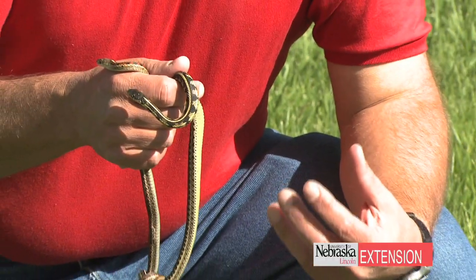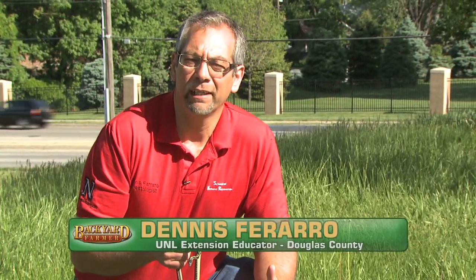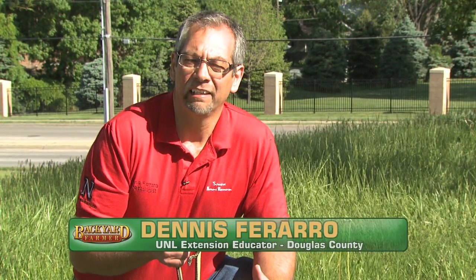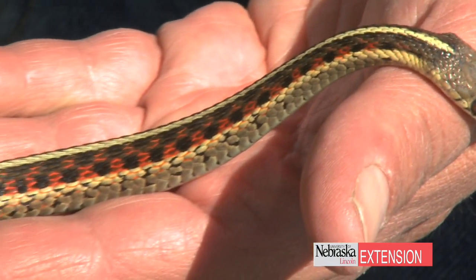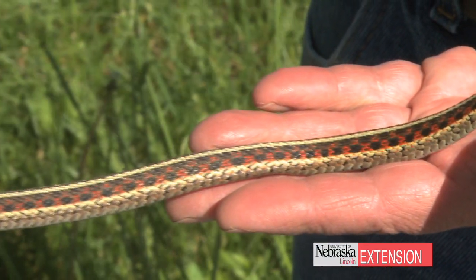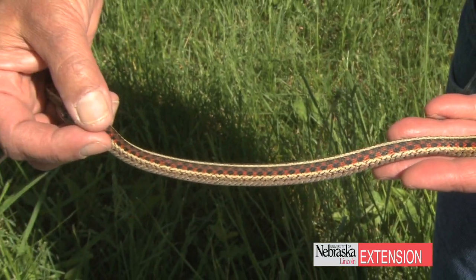Probably one of the most misunderstood animals in your yard are garter snakes. Garter snakes are actually more common in urban areas around towns and cities than they are outside of towns and cities. We have several types of garter snakes in Nebraska, but in Nebraska, if it has a line going down its body — no matter what color that line is — as long as it's going down the length of the body, usually on the top or on both sides, it's one of our garter snakes.